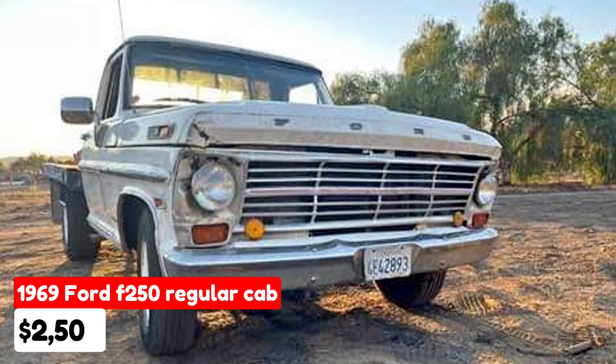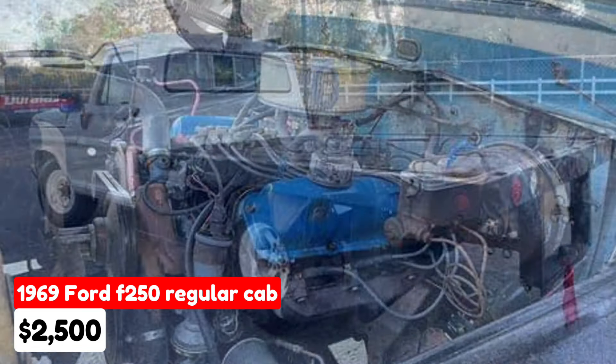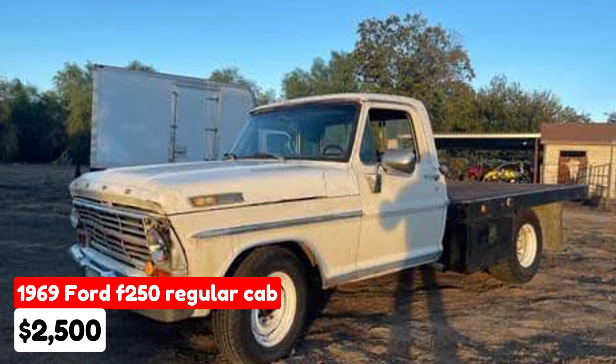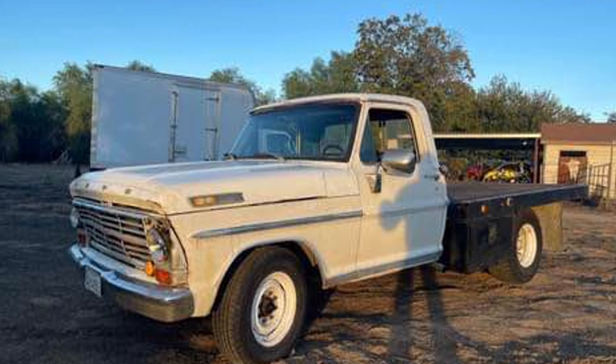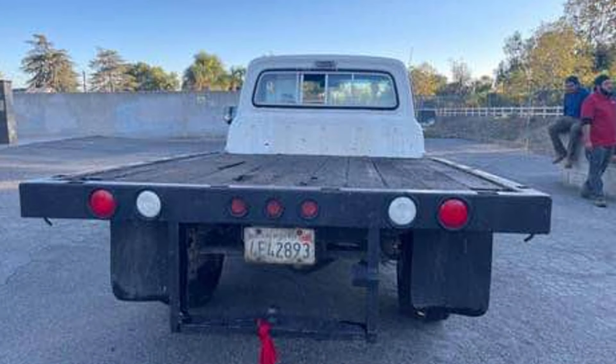1969 Ford F-250 regular cab, $2,500. This classic flatbed truck has been driven 90,000 miles and features an automatic transmission. The exterior is white and it is equipped with a robust 390 motor. The odometer reads 95,000 miles. The truck has been sitting for the past year and may need a carburetor rebuild. Recent maintenance includes a replaced gearbox.